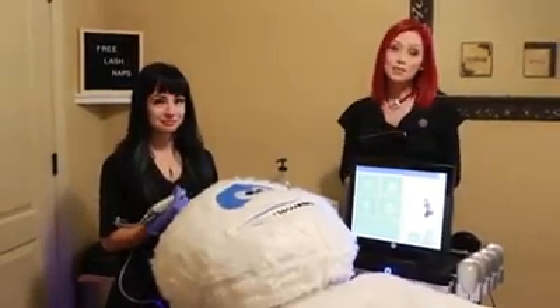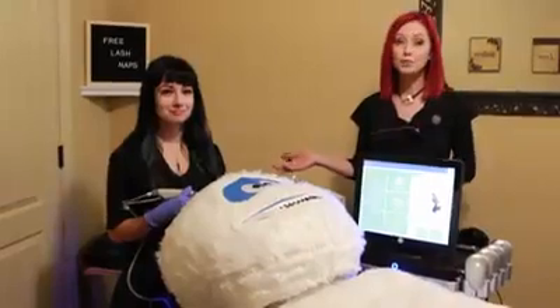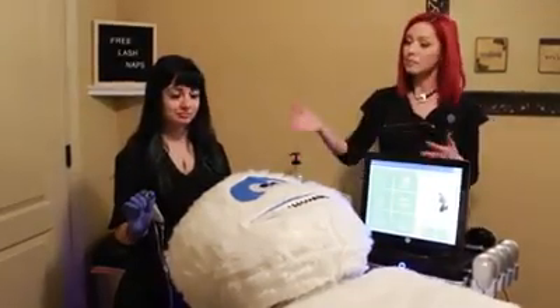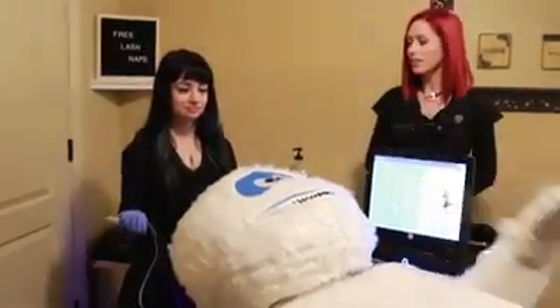I just want to introduce you to one of our service providers. This is Lynn, and she is actually our Hydrafacial specialist as well as our lash artist. Lynn's going to talk about our Hydrafacial and demonstrate this on the Yeti. So tell us what the Hydrafacial does.